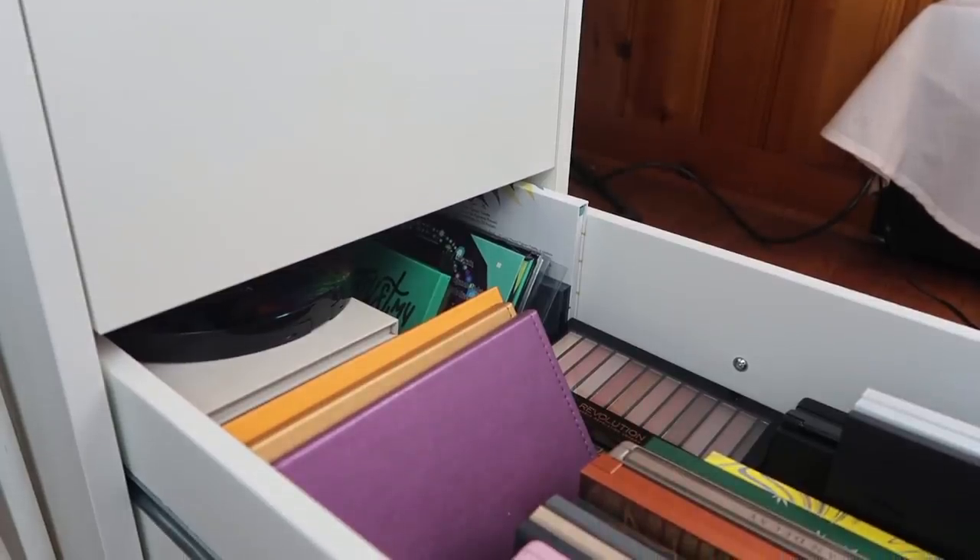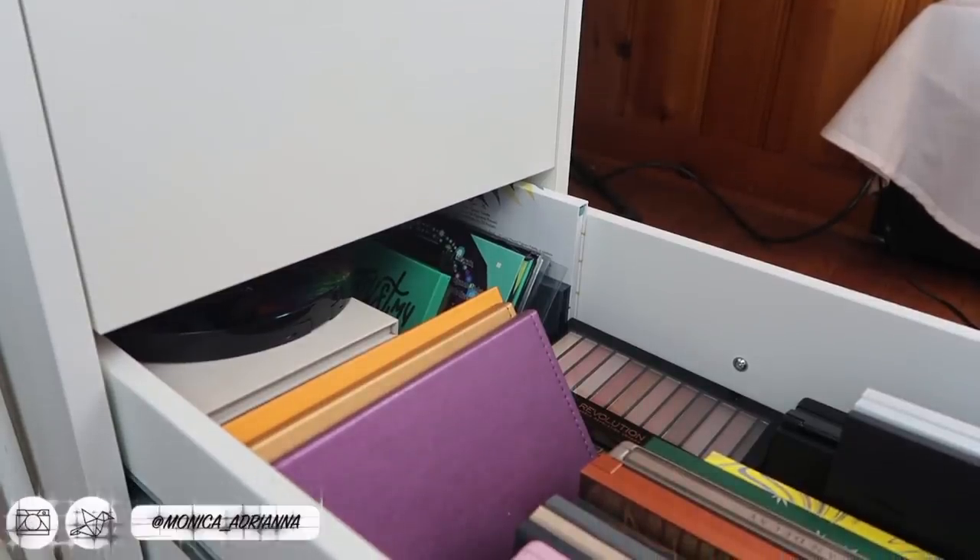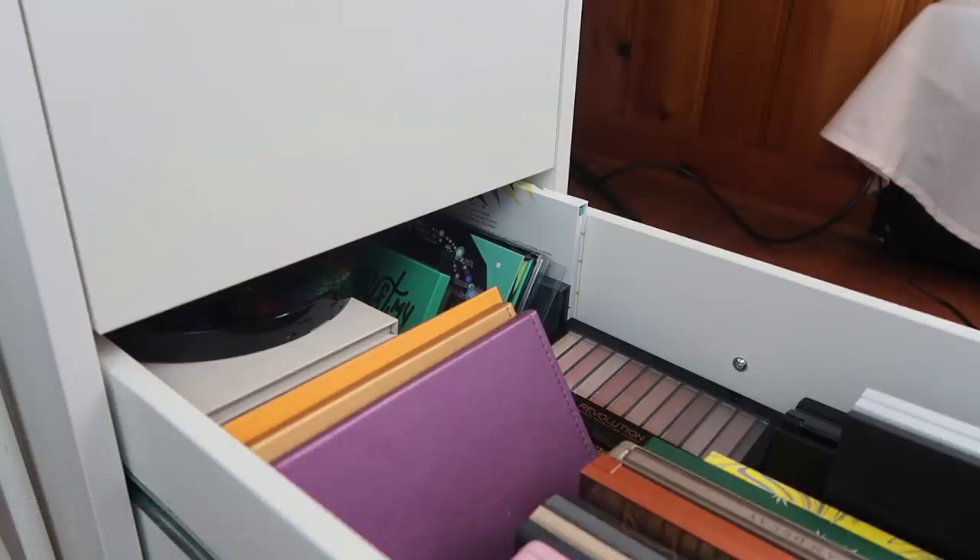Hi guys, welcome back to my channel, or if you're new, welcome. My name is Wanaka and today we're finally gonna do my eyeshadow palette collection for 2019. The last count that I had, I had 104 palettes.